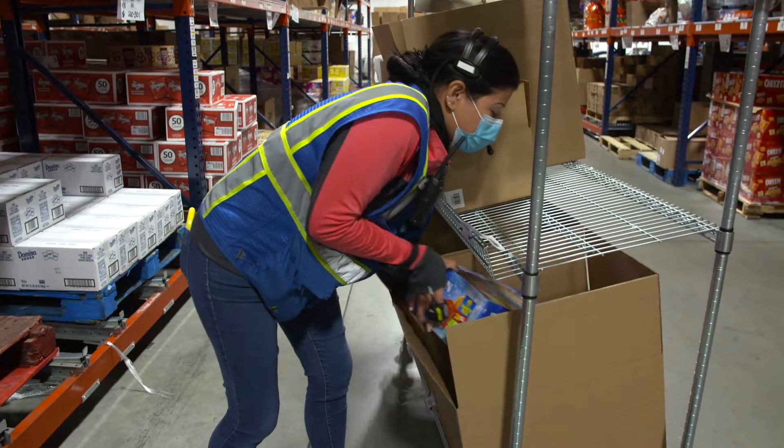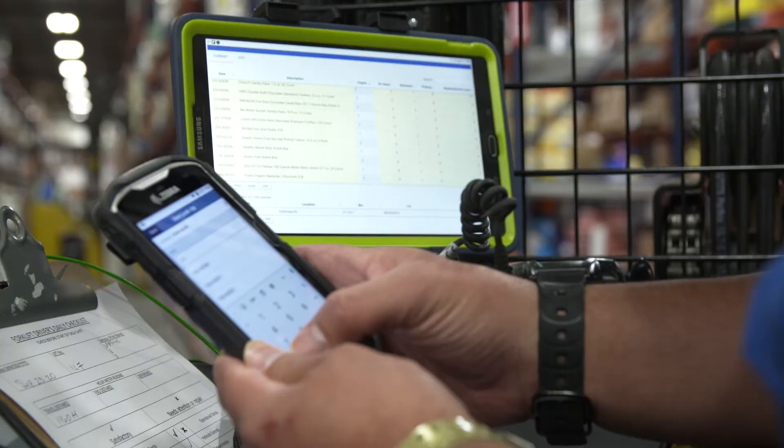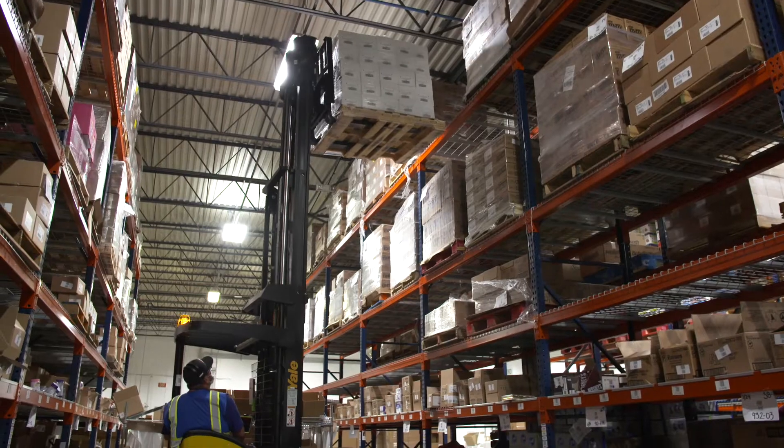With this technology, operators not only pick faster, they pick more accurately, consistently achieving a 99.9% or better primary pick accuracy.